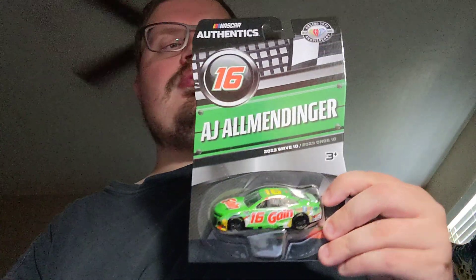And next up, the last two cars I found — the two new NASCAR Authentics. I found AJ Allmendinger's number 16 Gain car from last year, and then I found Justin Haley's Tide car from last year.